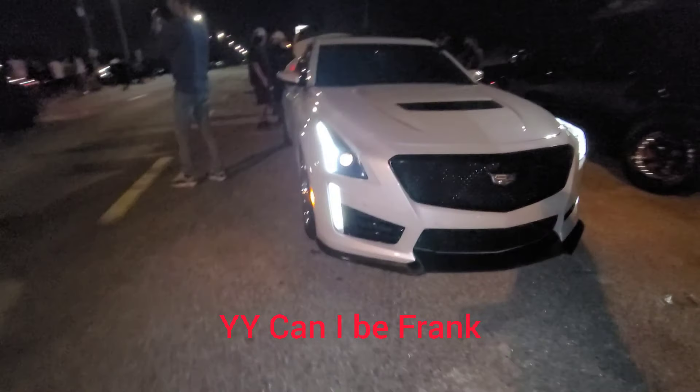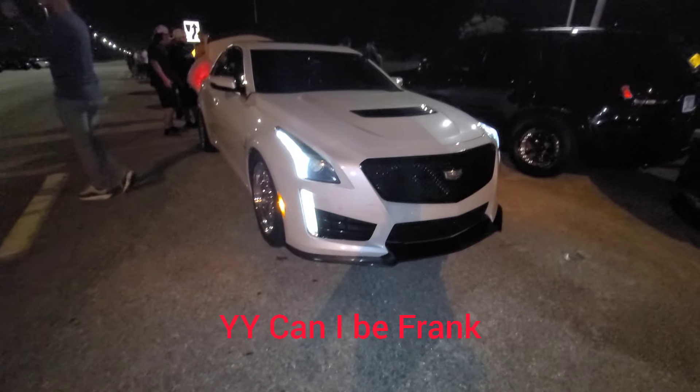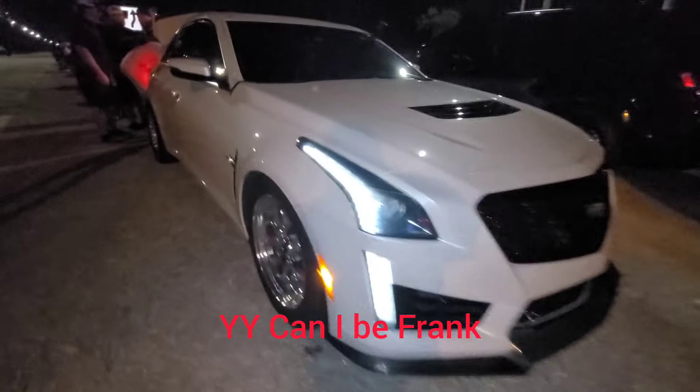CTS V3 Whipple 2.9 FBO E85 — of course the headers and exhaust sounds amazing.